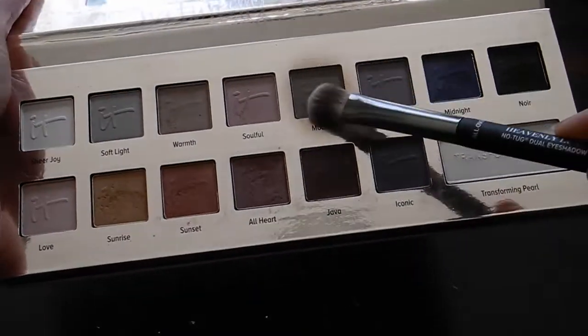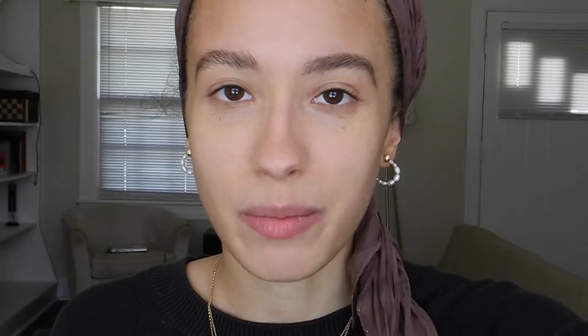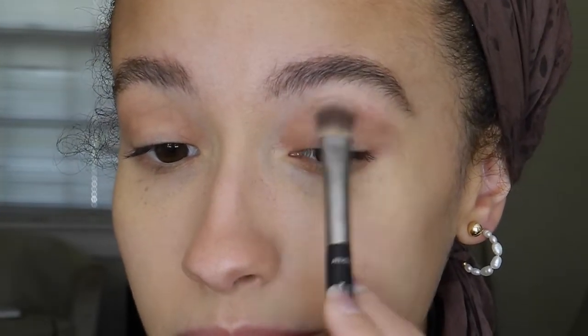I'm using a mixture of Mocha and Java because those are the brown colors, and I'm going to put those in my crease and a little bit under my eye. It's going to look really, really pretty. The way that I find my crease these days is just by looking down like this — you can kind of feel where the bone is, and that's where I put it. Maybe I won't use Java at all, actually — anyway, this is just going to create a nice shadow.